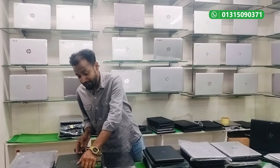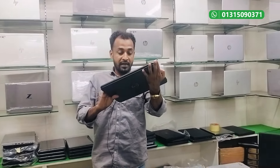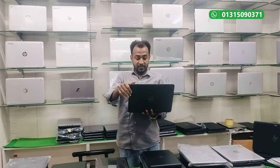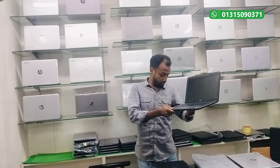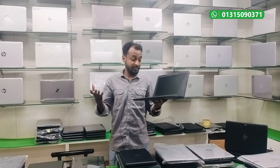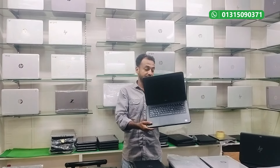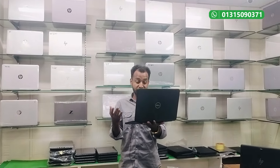Let's look at this laptop. This is the Dell Latitude series, i5 8th generation, Latitude 3300. The 3300 is the best model and is in new condition. This laptop offers a new experience.